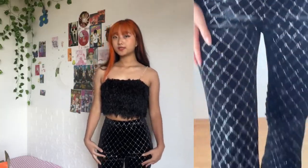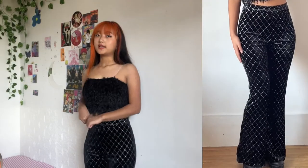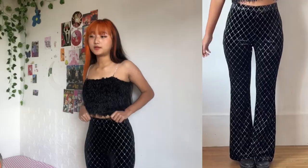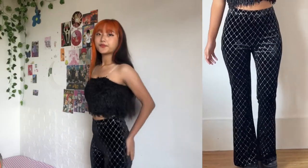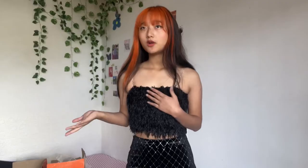It looks like rhinestone but it's more of a glitter finish. I was a little worried about the length because it seemed like it was too long for me, but it turns out it is perfect. It's comfy yet chic and it looks amazing with this top.